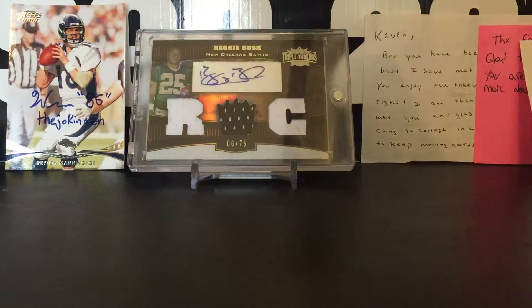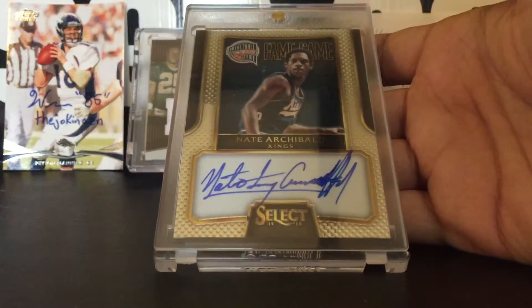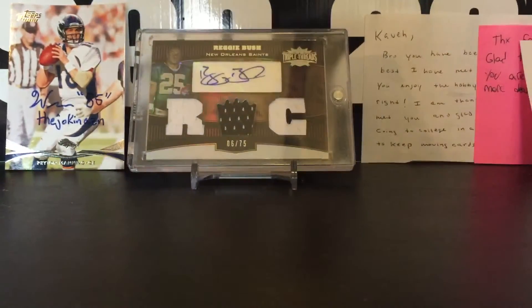The next one is 78 of 149, Basketball Hall of Fame, same set as the other one. On-card auto of Nate Archibald. Beautiful card as well.